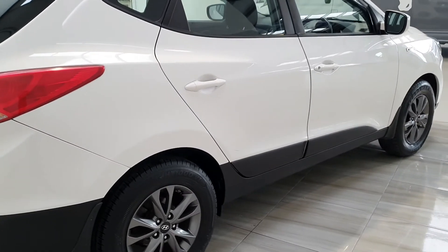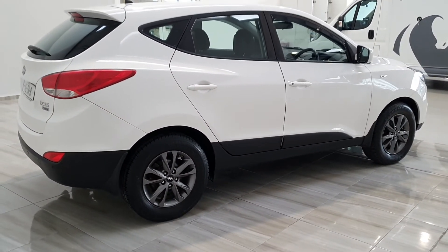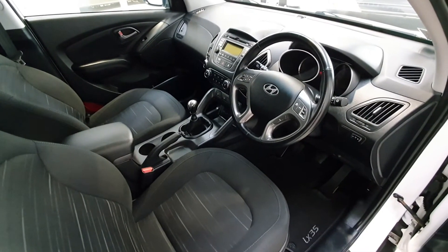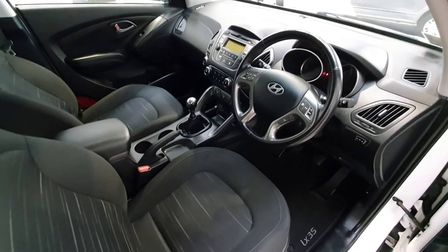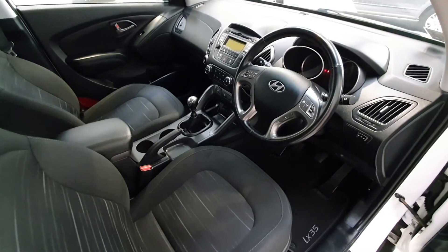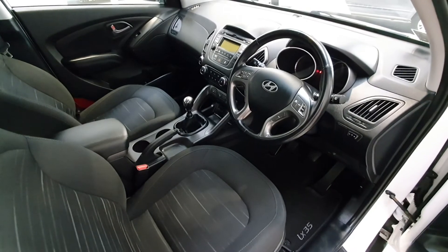The vehicle comes fully serviced from ourselves here at Finlay Motor Group. It benefits from full cruise control with Bluetooth connectivity and steering-mounted controls. The vehicle has covered 120,000 kilometres, comes fully serviced, and is complete with a one-year warranty.